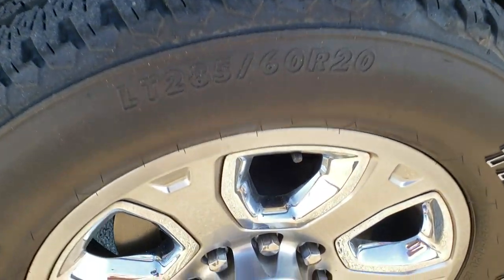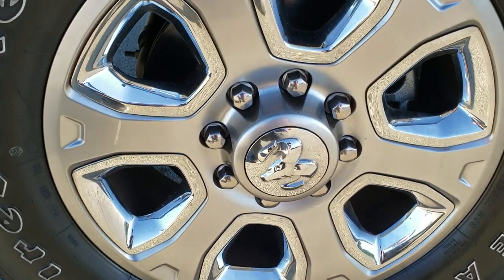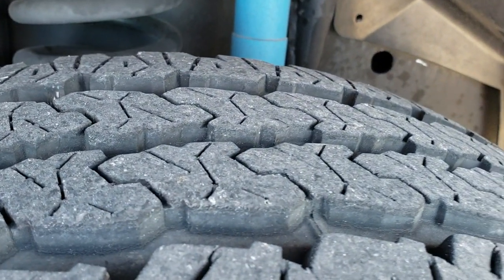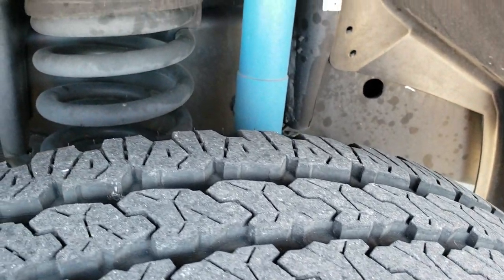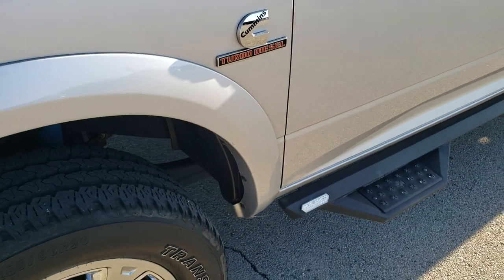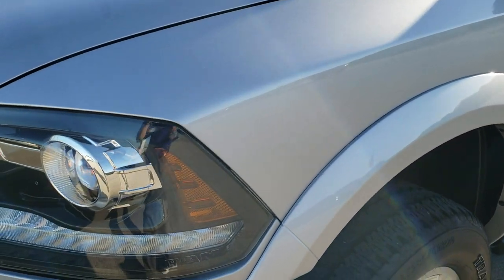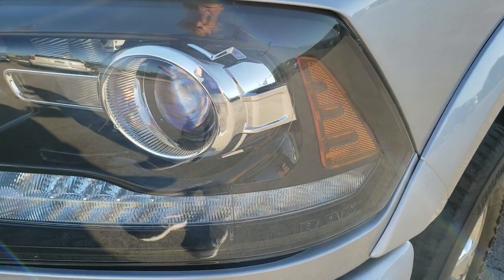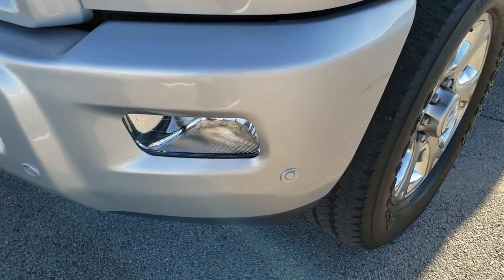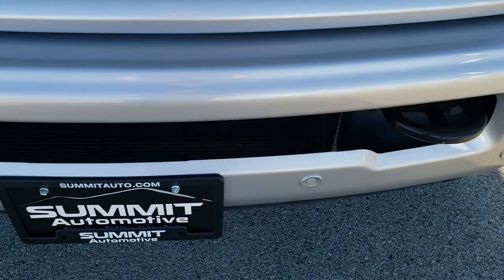This one comes with the 20 inch painted alloy rims with the chrome inserts. It has Firestone Transforce LT 285/60 R20 tires and these tires have probably about 70 to 80% of the tread left. You can see it has the Bilstein shocks, which means that it has the off-road package. Front fenders are in absolutely perfect condition, no dents or dings. One little scuff on the front bumper but other than that this truck is pretty much perfect.